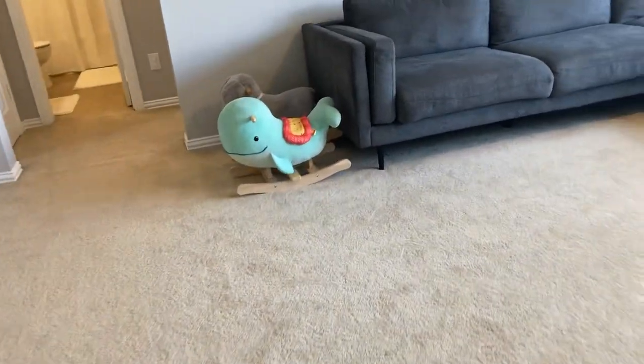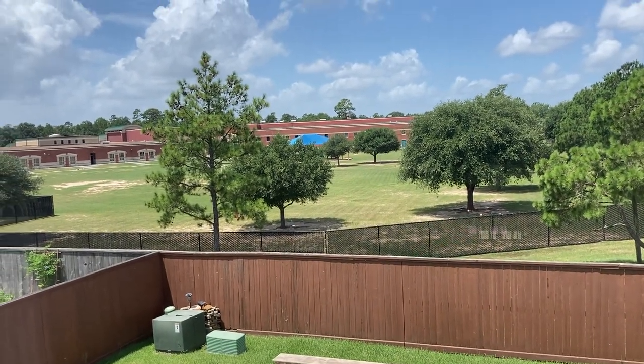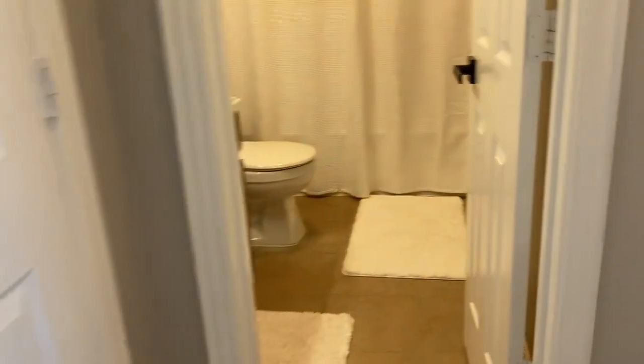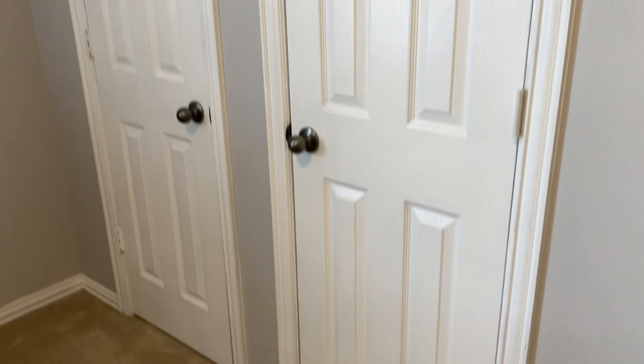Before we cross the game room, I want to give you a different perspective of what backs up to this lot. You can see no back neighbors — there's a little open field, and then there is an elementary school within walking distance from this house. And then across the game room, you've got another full bathroom — that's the third full bathroom. It does have a tub-shower combo, tile floors, and then you do have guest bedroom number three that overlooks the backyard as well. Good size bedroom with double doors on the closet.